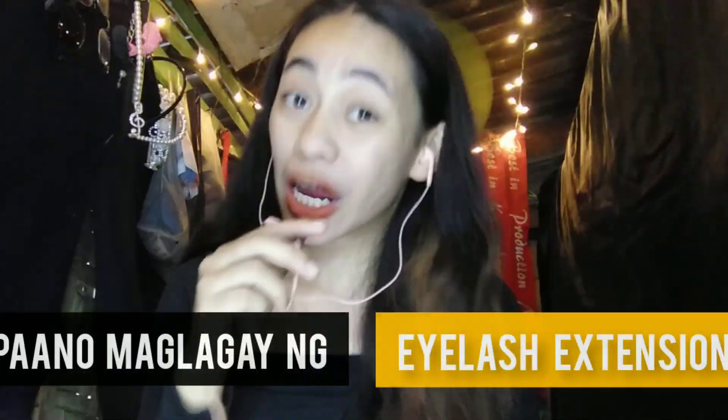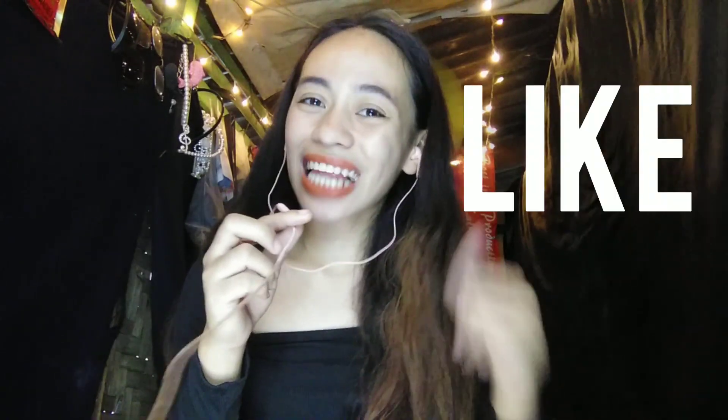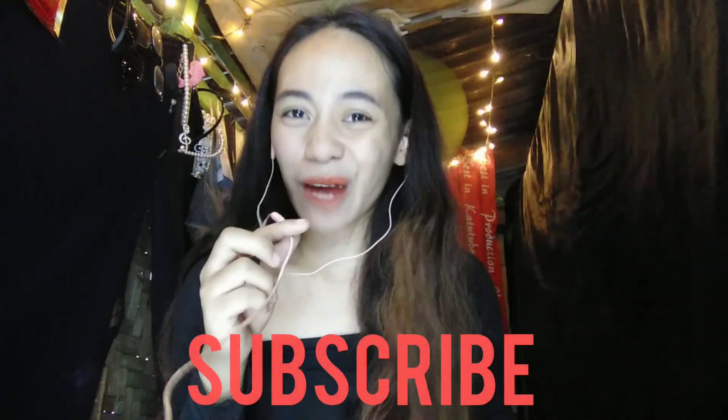Hi guys! Welcome back to my YouTube channel. It's me, Kao Jenny. And for today's video, I'll teach you how to apply eyelash extensions. So if you're excited, please like this video first and subscribe to my YouTube channel.